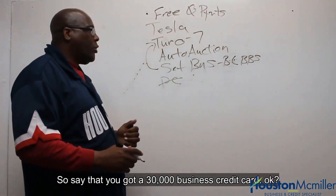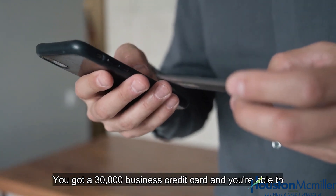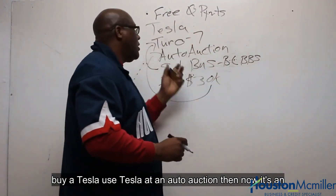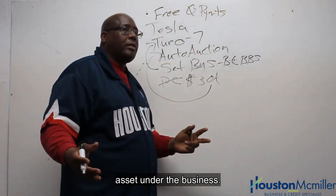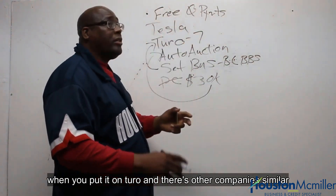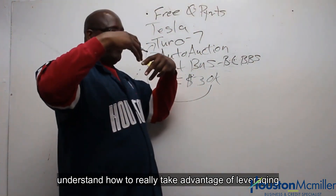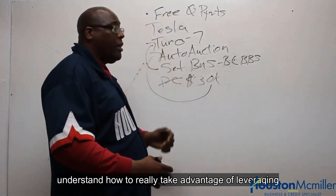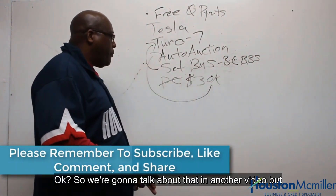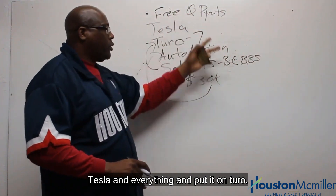Say that you got a $30,000 business credit card and you're able to buy a used Tesla at an auto auction — now it's an asset under the business. When you put it on Turo, and there are other companies similar to Turo that I'm going to make a video about to help you understand how to leverage just that one card to make more revenue off of it. Say you max out this $30,000 card — you bought the Tesla and put it on Turo.